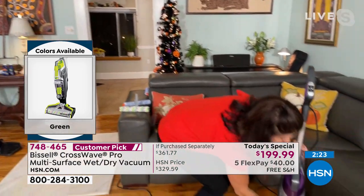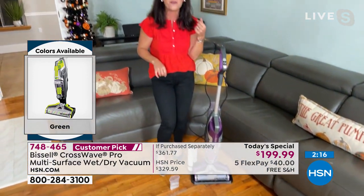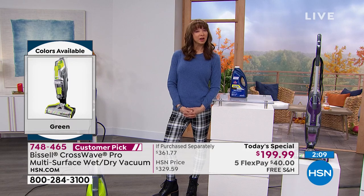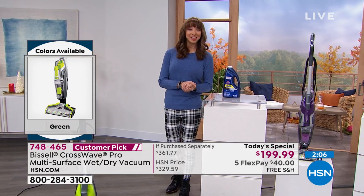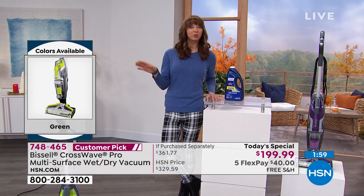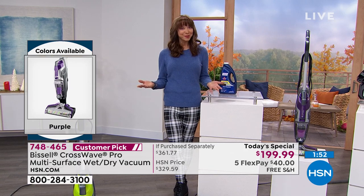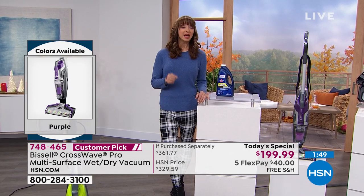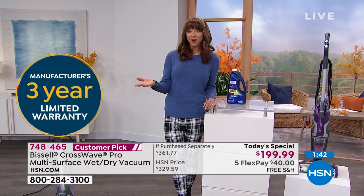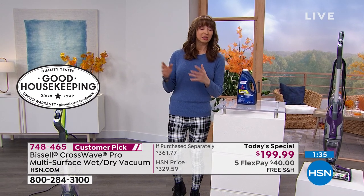Think of your expensive rugs — taking them to the dry cleaner. Get your CrossWave home now. Buying this today is going to allow you to save so much money. You don't have to have professionals, and you're going to get the very best clean Bissell offers. If you're new to HSN, welcome — I don't care where you Google, nobody's doing what we're doing. Today's Special is for today and today only — we are raising the price by 40% in less than an hour.